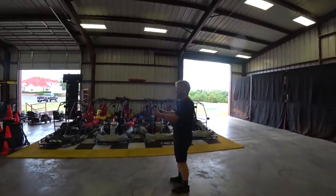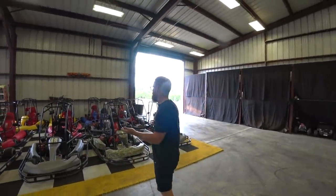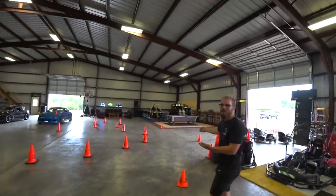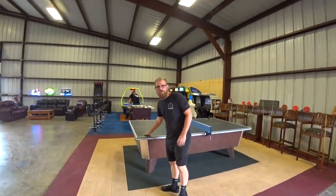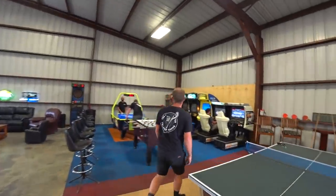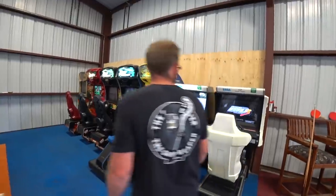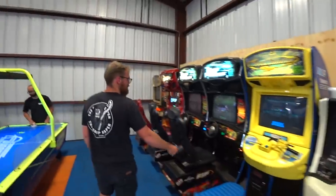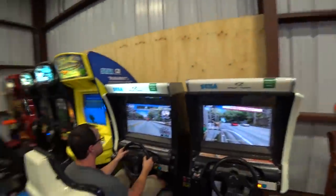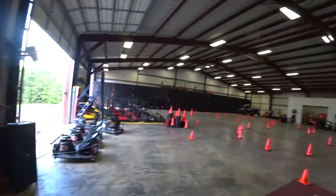Over here we have go-karts — an entire fleet of go-karts to race each other with. Even with a small group we can do board runs, so that should be a lot of fun. And then there's the arcade: an air hockey table, a foosball table that's also a full table, a boost ball table, Initial D, and all the good arcade games. Overall just a nice lounge area with a big speaker too.